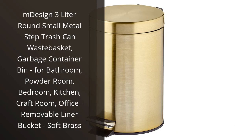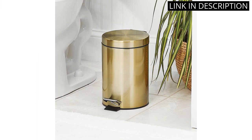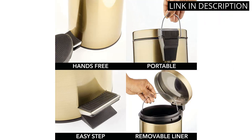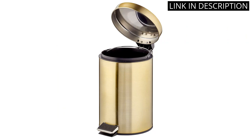I recently purchased the M-Design 3.0-Litre Round Small Metal Step Trash Can Waste Basket for my bathroom, and I am very impressed. The soft brass finish gives it a stylish and modern look while also being durable. The removable liner bucket makes it easy to clean, and the step pedal feature makes it convenient to use hands-free. It's perfect for a small space and fits nicely under my sink. Overall, I highly recommend this product for anyone in need of a small and functional trash can for their home.